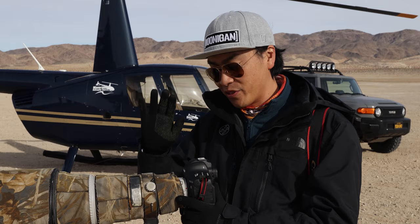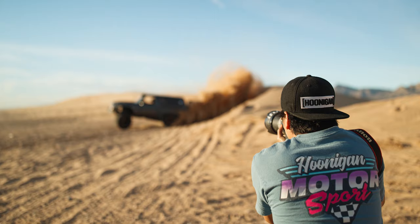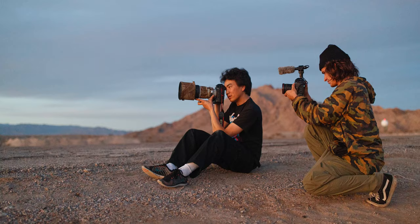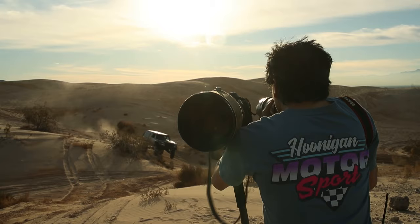What's up, guys? Larry Chen here. I am with the brand-new Canon 1D X Mark III cameras. We've been really putting these through the paces over the past week. I've put about 10,000 actuations through these — anything and everything we've thrown at it, we've just been so impressed.